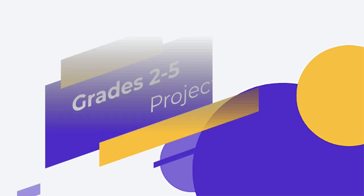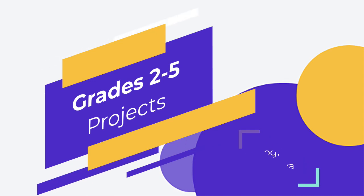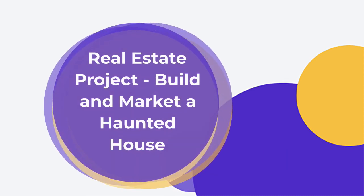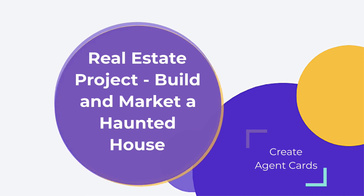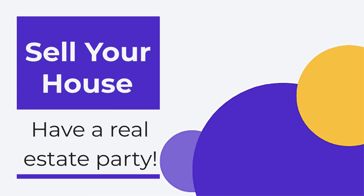For second through fifth, I really try to concentrate on projects within things like Google and Canvas, so they can also work on them outside the classroom. We just did a real estate project where they built haunted houses, made agent cards, and actually had to sell their property to teachers.